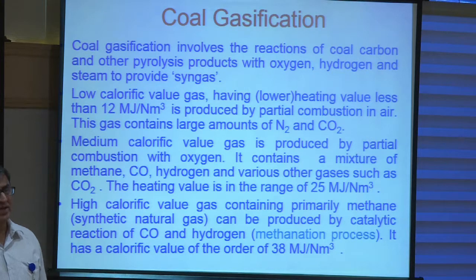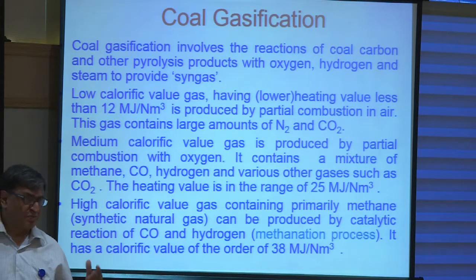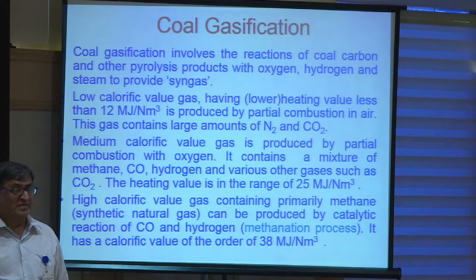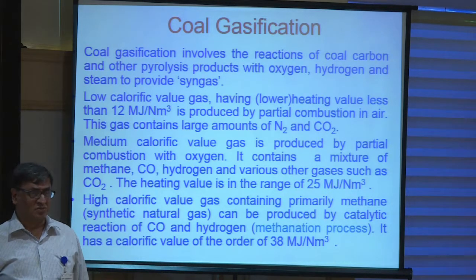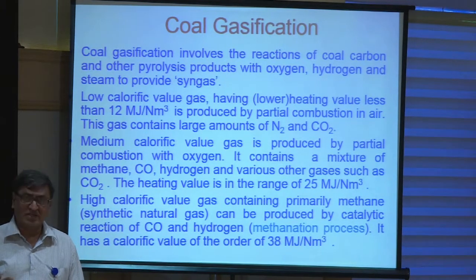Or if you want a medium calorific value fuel which can be used in power plants, then preferably either oxygen or oxygen-enriched air can be used. Also, with steam, you get a mixture of hydrogen and carbon monoxide, maybe a small amount of methane as well, that provides a medium calorific value gas. If you really want synthetic natural gas, that is possible, but it requires catalytic conversion to produce more methane and less carbon monoxide. Depending on the application, it is possible to have low, medium, or high calorific value gas.